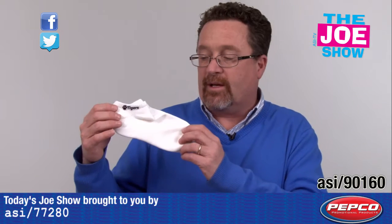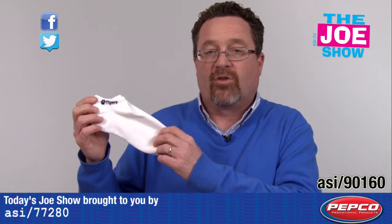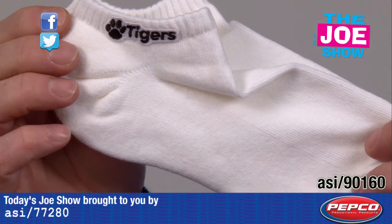Alright, the next product. We have a pair of crew socks here. This has a little imprinted logo on the side. These are great for sports teams — that's a nice giveaway. Also good for travel incentive programs. People like to walk around with socks in their hotel room.